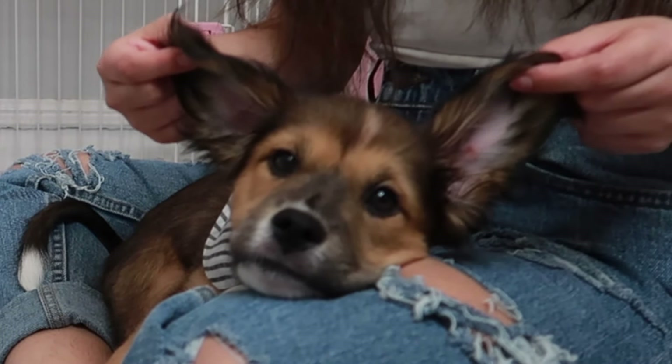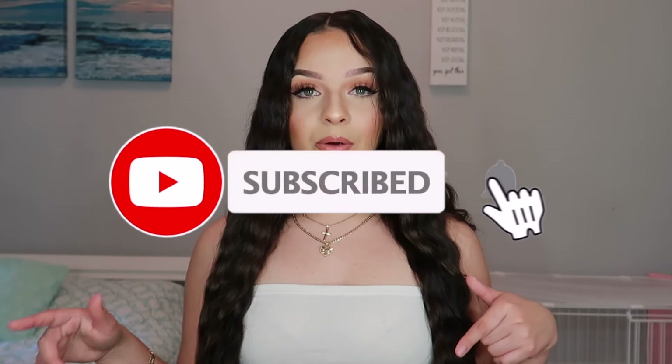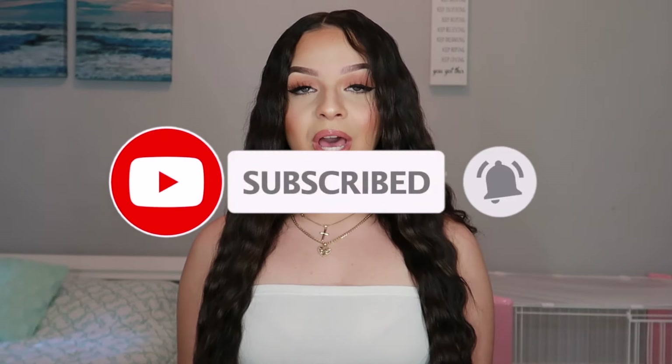Well guys, that is it for today's video. I really hope that you guys enjoyed it — it's probably all over the place. If you guys have any other suggestions as to videos or what else I should film with Chanel, then let me know in the comments down below. I hope you guys enjoyed this video — see you guys in my next one, bye!